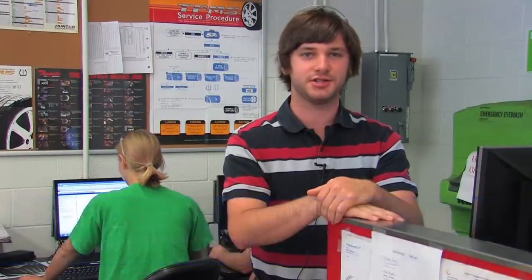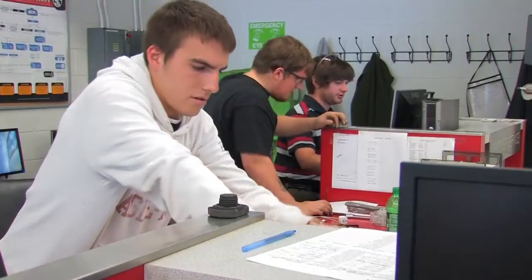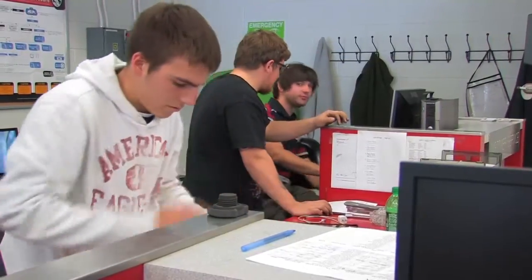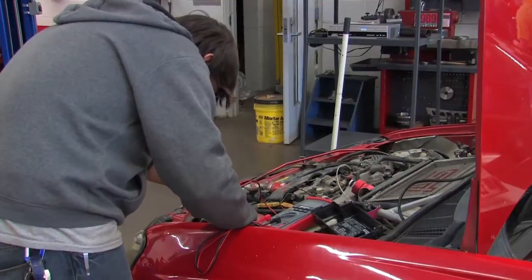My name is Paul Evans. I am a second year student in the chassis lab. This week in class I'm a shop manager, and that means I'm helping to run the service desk. Every single person in this class gets a chance to rotate through the service desk. Meanwhile, all the rest of the class is out working on live cars.